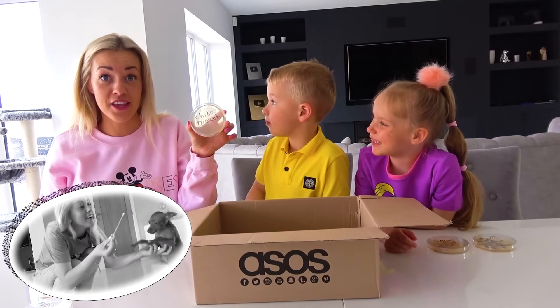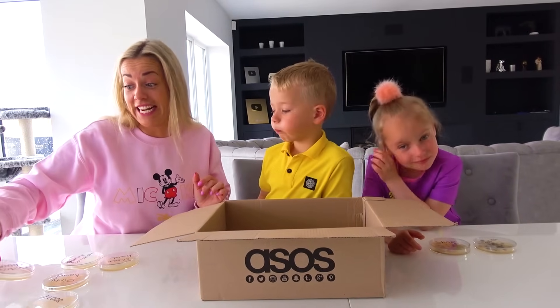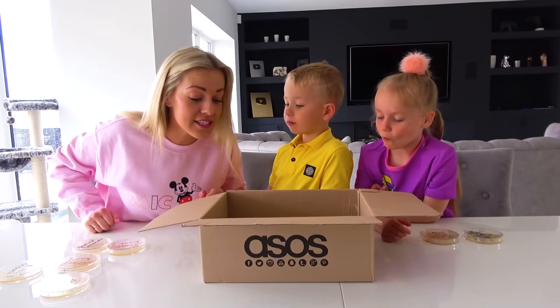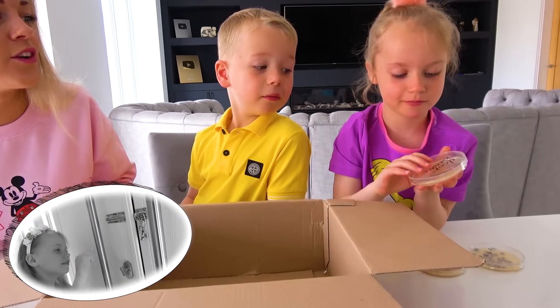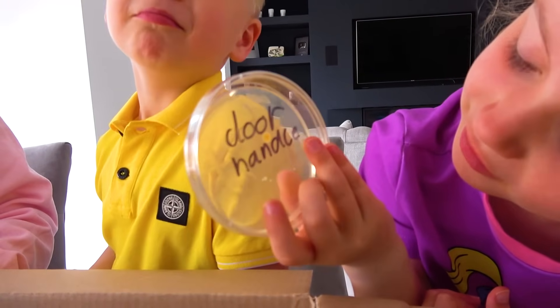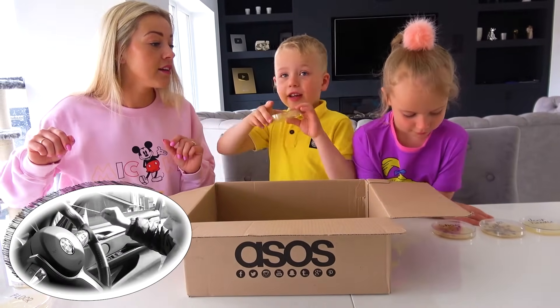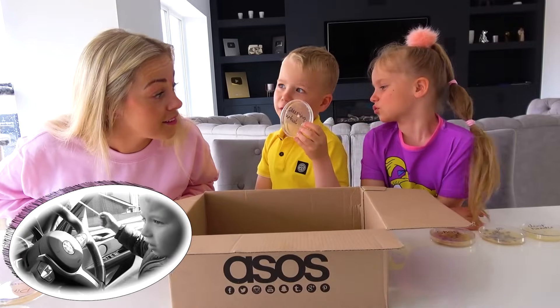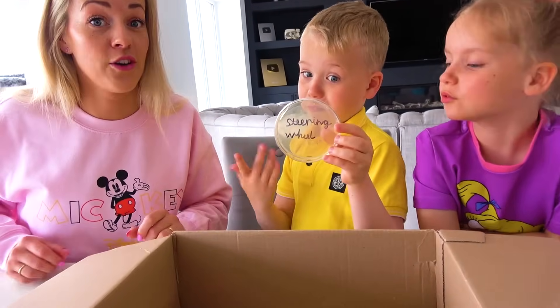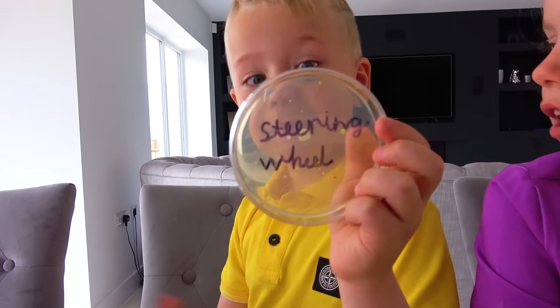Chico's mouth — no bacterias at all! Chico has a really clean mouth. Gabi, what else is left? Door handle. It's so bad — a little bit of bacteria there, but not that bad. And Alice, what's the last one we did? Steering wheel. I thought it was going to be really dirty, but actually it was better than expected.